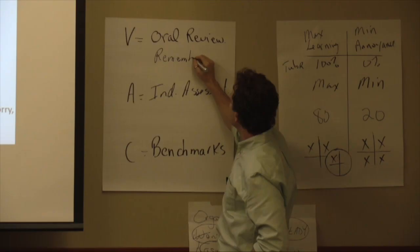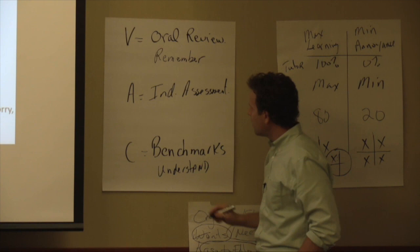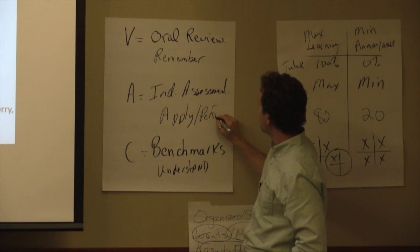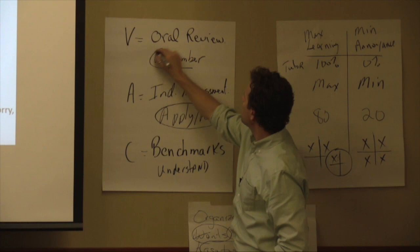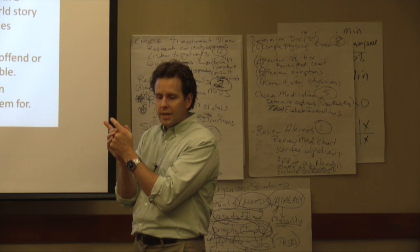This is powerful. One question assesses whether they remember, one assesses whether they can understand, and the one in the middle assesses whether they can apply or perform. See the difference? Powerful difference. Apply. Remember. Understand. So I say to them, 'Let's see if you understand.' By the way, if I was doing an oral review, what might I say for step one? 'Let's see if you remember.'